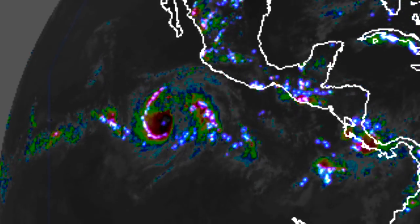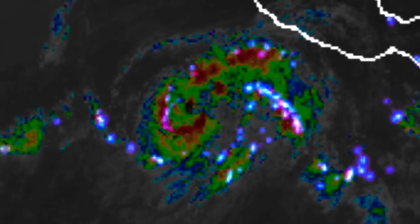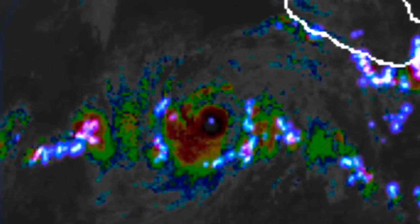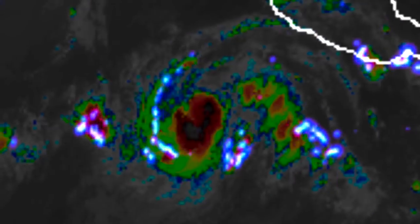When we slow down a bit, we can see that there was indeed eyewall lightning involved as well, followed by a bright one that may have been a terrestrial gamma flash. One of the best shots GOES-16 has ever delivered.